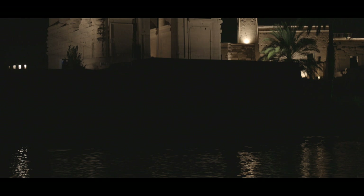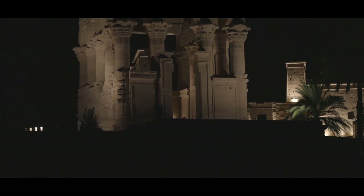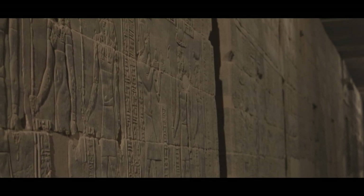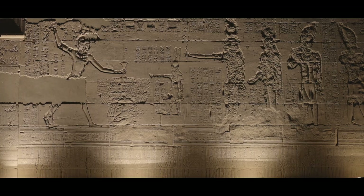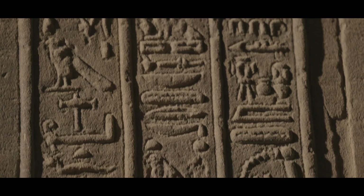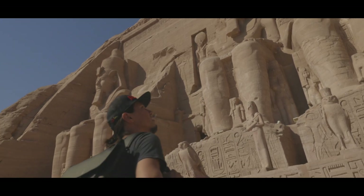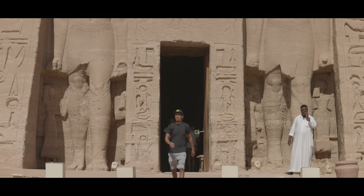It was moved to the nearby island of Agilkia during the 1970s, only accessible by boat. The Temple of Isis and other ancient structures are located on this historic island. The walls are covered in hieroglyphics, ancient Egyptian art, and inscriptions of every sort. Standing in the shade of these massive columns, I'm reminded of the incredible skill and genius of the ancient Egyptian superpower.